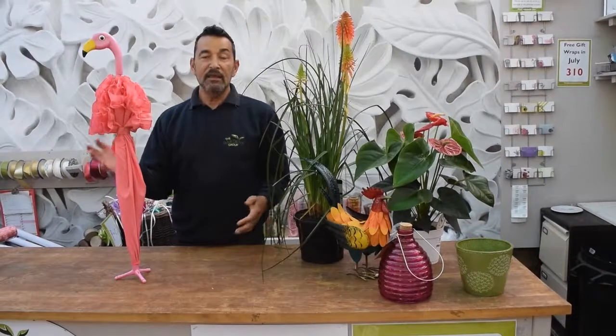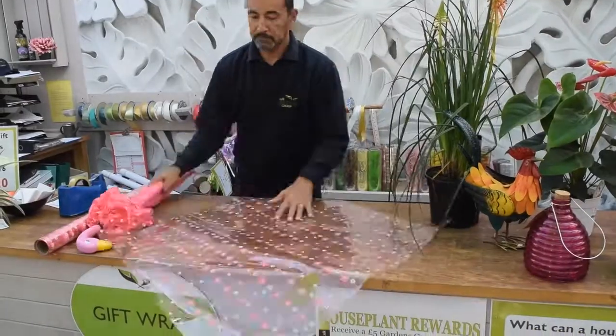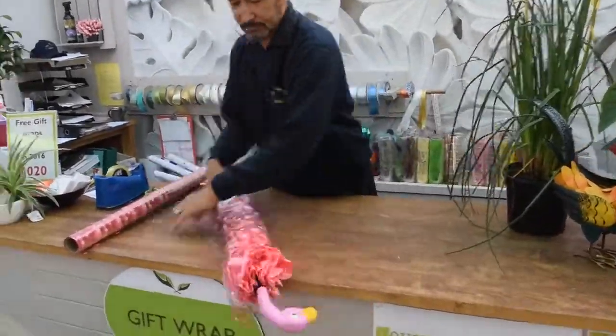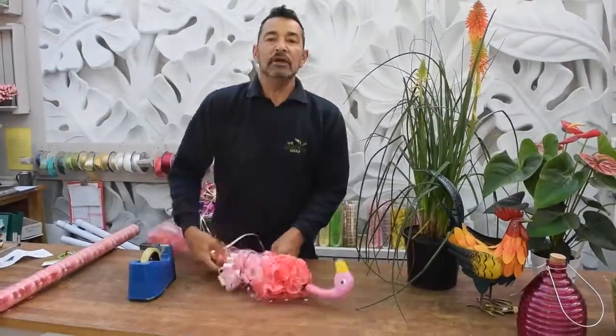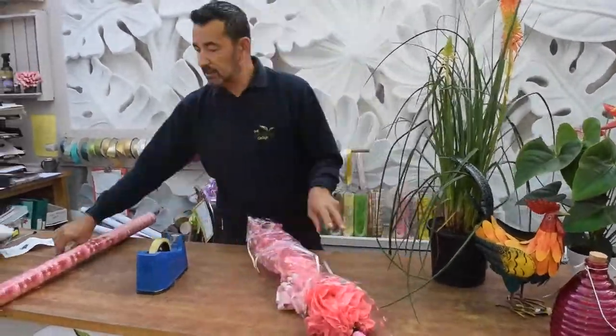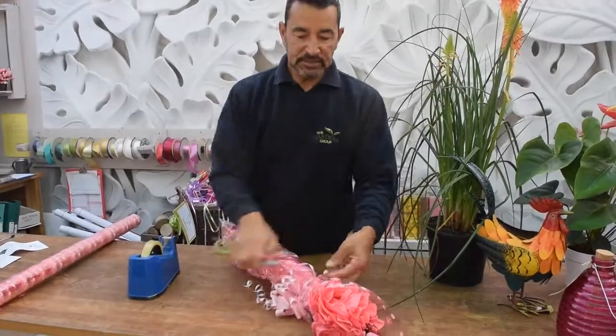People always come up and say you're never going to be able to gift wrap that. We always give it a go. One of the customers has given me a flamingo umbrella. If the customer wanted it as a gift and they didn't want the person to see it, then we would try and find a box for it and then we would gift wrap it in a box.